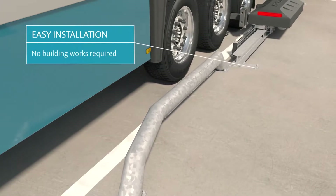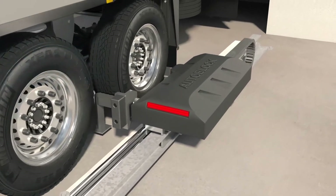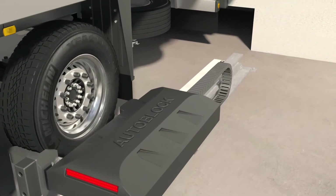In addition, installation is no barrier, as the restraint system requires minimal building preparation and uses limited internal space.